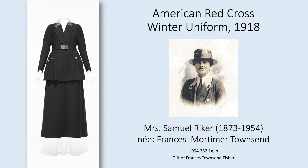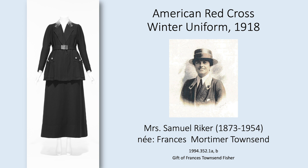Now let's look at our American Red Cross winter uniform in a little more detail. This uniform was worn by Frances Mortimer Townsend, Mrs. Samuel Riker, and you see her picture here in a different Red Cross uniform from around the same time. Both Mrs. Riker and her husband were from prominent New York families. Samuel Riker was a lawyer in New York City, and Mrs. Riker would have been about 45 years old at this time with three daughters and a son, ranging in age from 8 to 20.